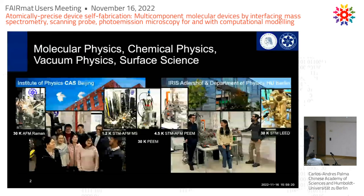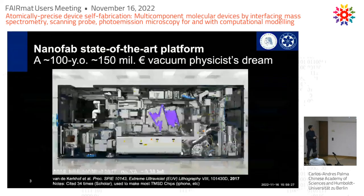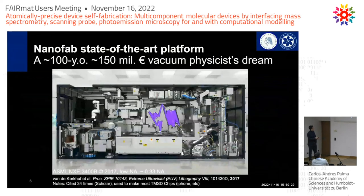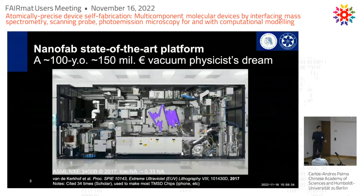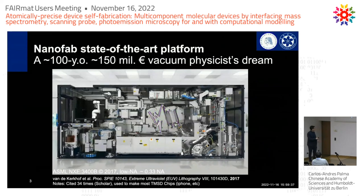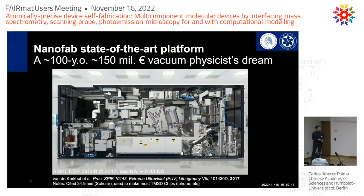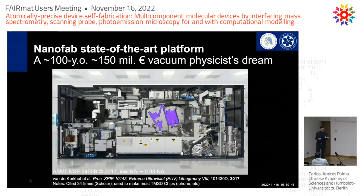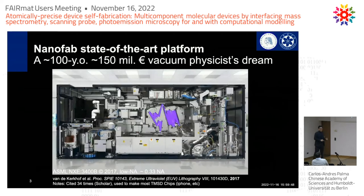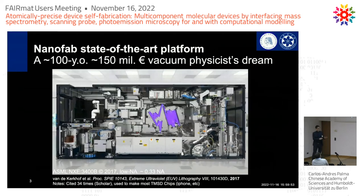We are vacuum physicists working in Beijing and also here in IRIS-Adesso. To set the scene: what is nanofabrication and the state of the art? One of these machines is an ASML machine, and for us vacuum physicists it is very exciting because it's a vacuum chamber with a robot inside, with state-of-the-art optics and plasma sources. You can do a lot of science with these kinds of machines.